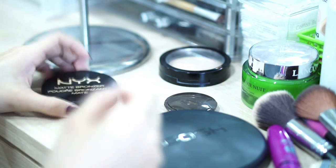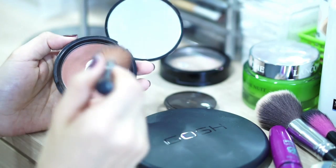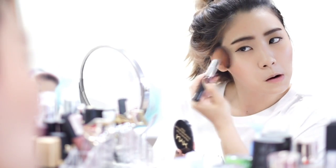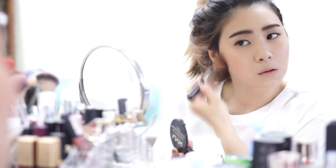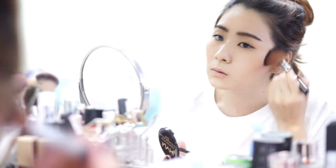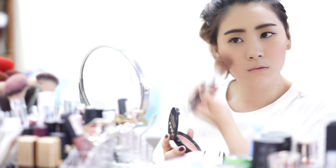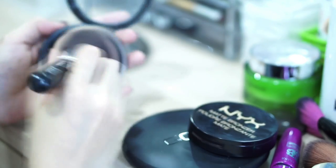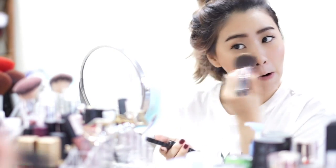Then I'm using NYX Matte Bronzer as a blush — I like the pink-brown color, it just makes my skin look sun-kissed and really glowy. And then I'm using Golden Rose Mineral Terracotta Powder to set my makeup; I just put it all over my face.